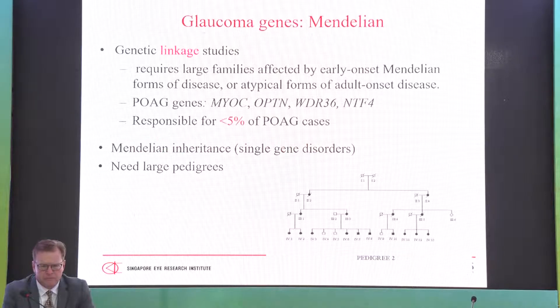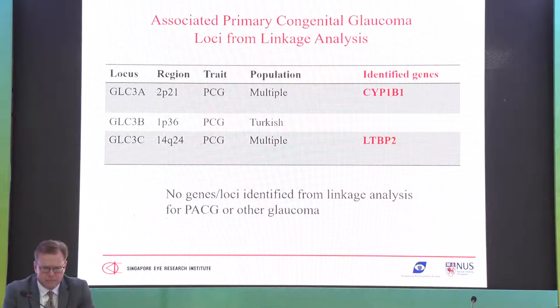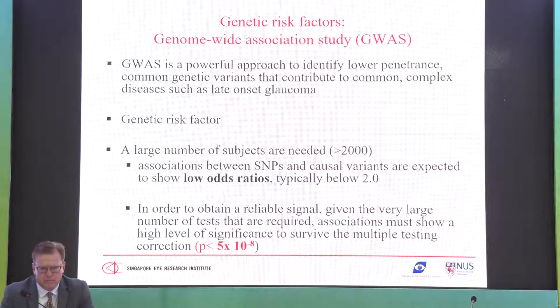Other dominant genes include optineurin, associated with normal tension glaucoma, WDR36, and TANK-binding kinase. We also have congenital glaucoma genes like CYP1B1 and LTBP2, which are recessive. But the vast majority of glaucoma is complex — patients have genetic risk factors only, not one major mutation. Genome-wide association studies (GWAS) have identified more than 20 genes for POAG with small effect sizes of 1.1 to 1.2, revealing pathways including mitochondrial and lipid pathways as potential targets.